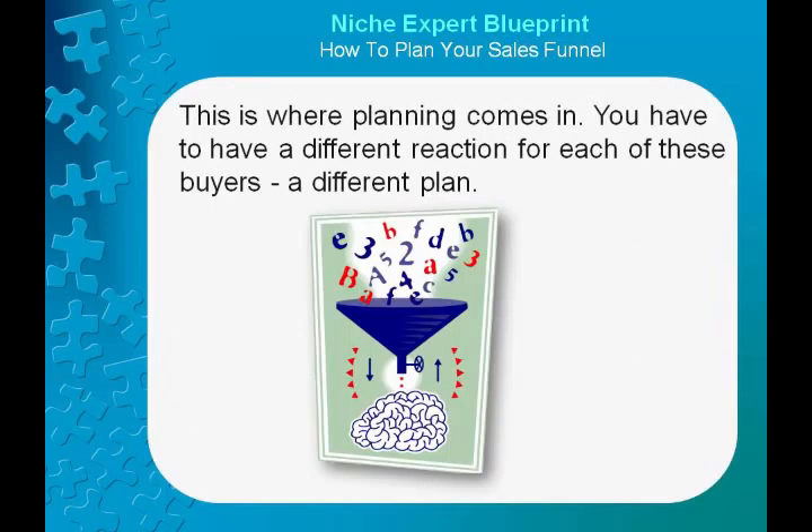This is where planning comes in. You have to have a different reaction for each of these buyers — a different plan. Decide how to introduce your next level product. For the individual that accepted your free gift, you want to get him to become a buyer. For the individual that paid for one of your products, you want him to purchase your next level product or one of equal value. And then you want them both to go on in your sales funnel.